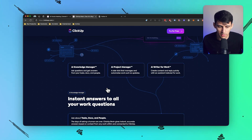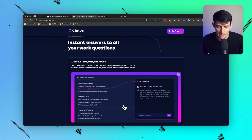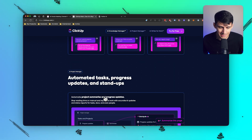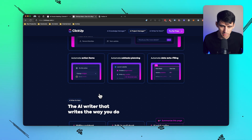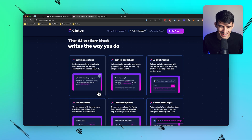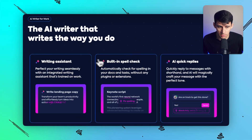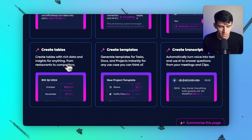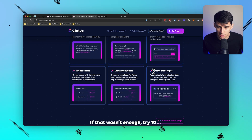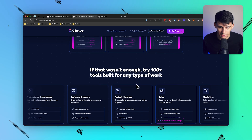The product itself has some interesting capabilities — seems very similar to Notion Q&A and AI. However, pretty much everything is a task in ClickUp, so I'm sure its capabilities are actually probably a bit better when it comes to referencing the data inside of it. The AI writer can do a myriad of things: writing assistant, built-in spell check, AI quick replies, create tables, templates, and transcripts. Transcripts is definitely something Notion can't do. Templates as well, but I'm sure it'll get there.